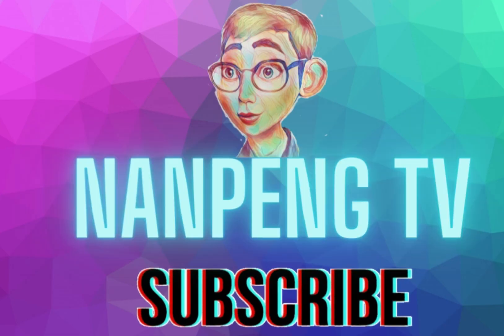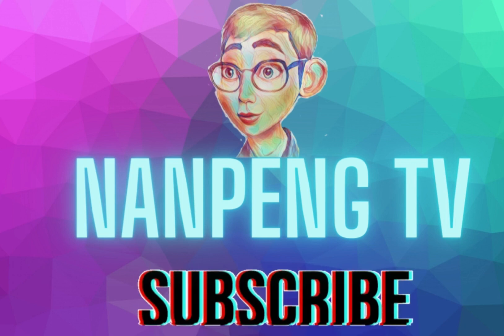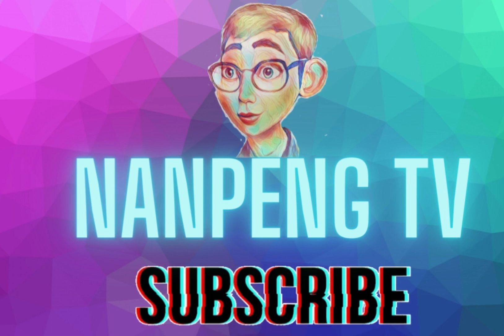That's all for today. What do you think about this development? Let me know in the comments below. Don't forget to like and subscribe for more tech, geopolitics, and political-economics videos. See you next time, bye.